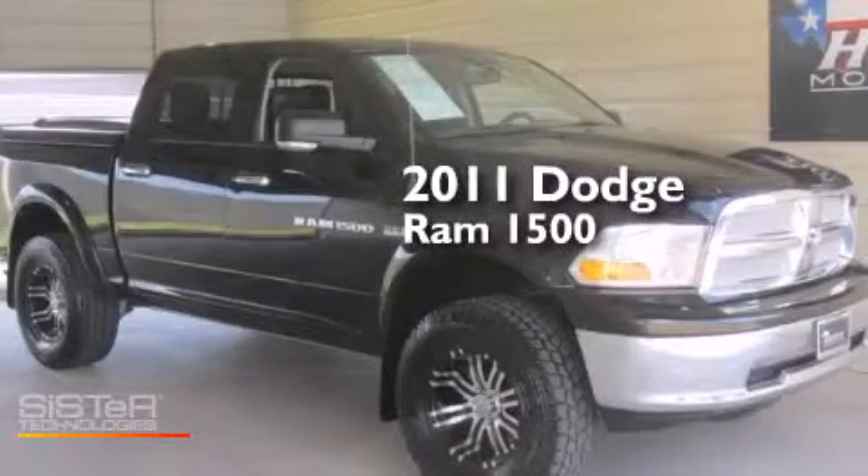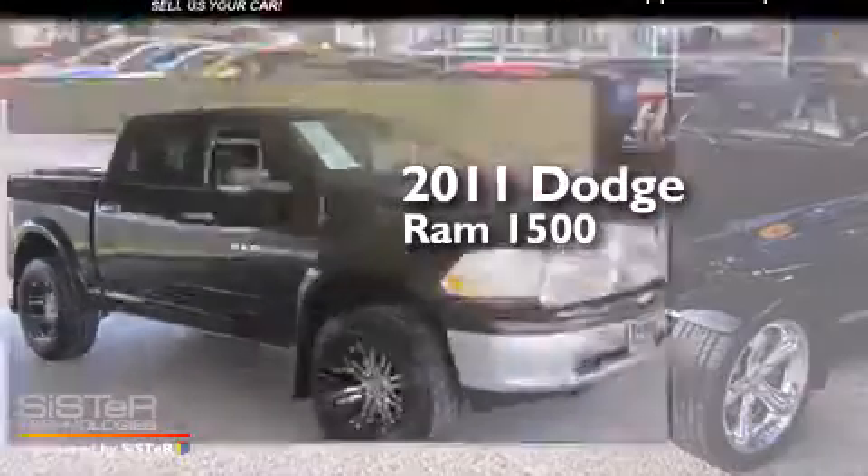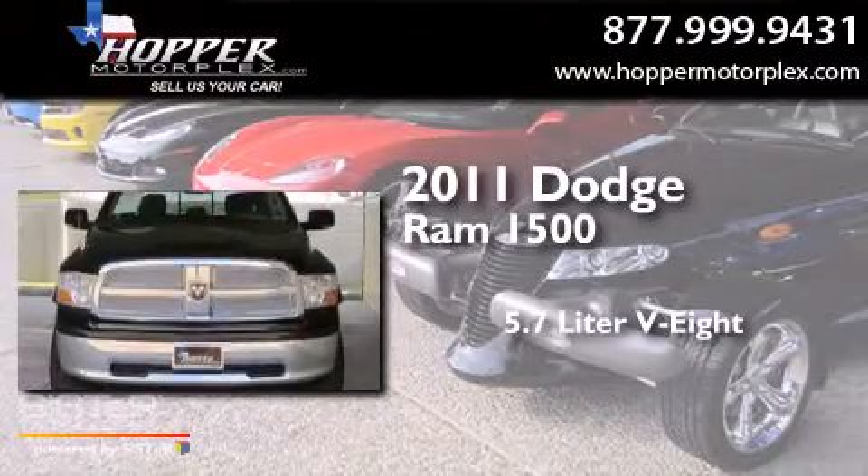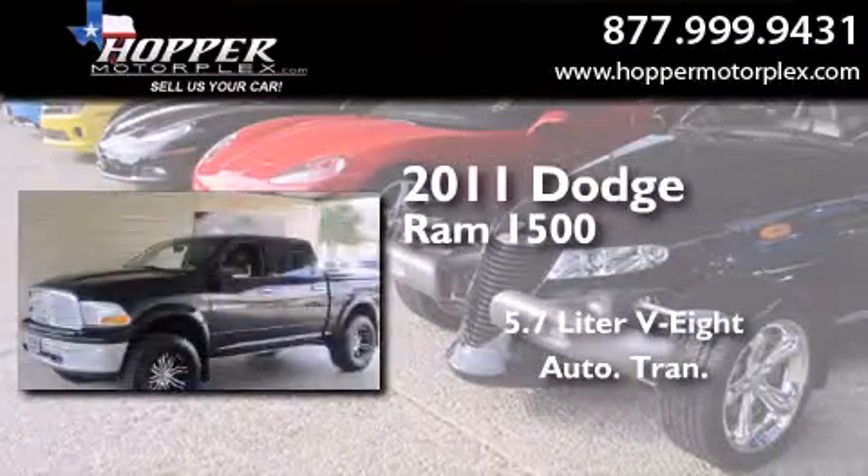This is a 2011 Dodge Ram 1500. It has a 5.7-liter 8-cylinder engine, an automatic transmission, and 4-wheel drive.